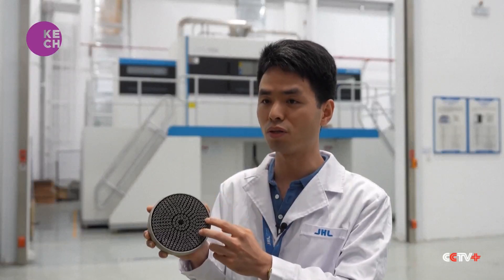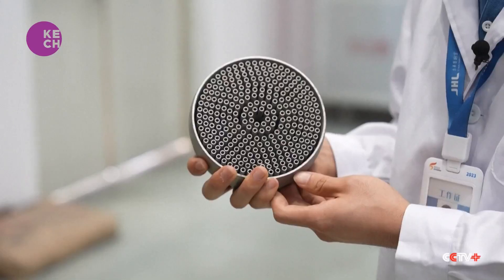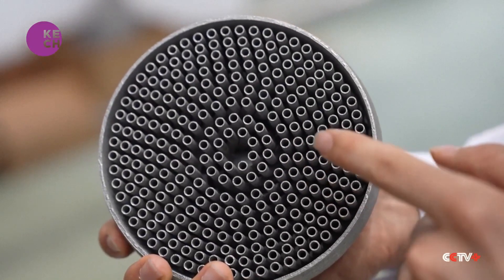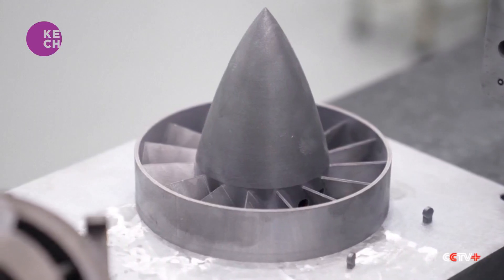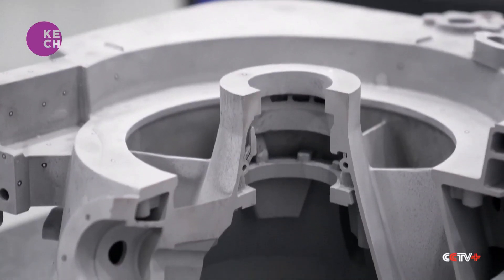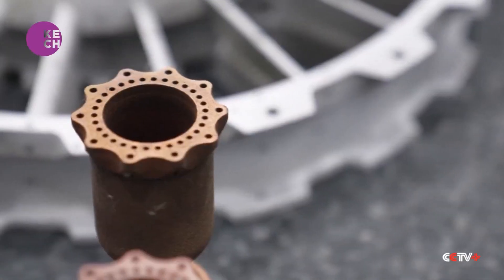In traditional methods of processing, we need to produce these channels first and then weld them at the corresponding points, which can result in tiny welding defect pores in the welding area. However, 3D printing completely avoids the possibility of welding defects because it is integrally formed.